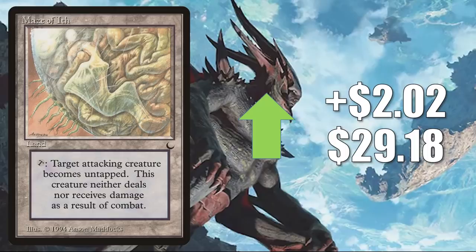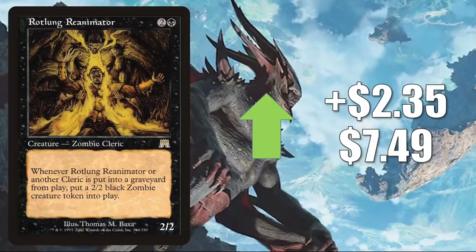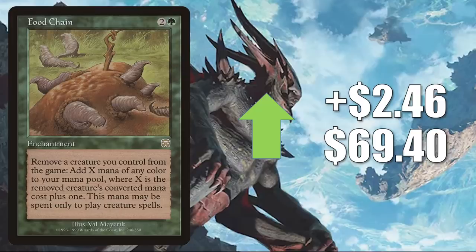Archfiend of Despair — I mentioned this way back at the beginning of the video. It does combo with Scourge of the Skyclaves from Zendikar Rising. This card can be found in Kaalia of the Vast builds and much more. It goes up $2.09 to $22. Rotlung Reanimator — a Cleric — goes up $2.35 to $7.49. It is seeing some increased Commander play now in Aura, Sky Clave Hierophant decks and also in Taborax's Hope's Demise. Food Chain from Arcadian Masks — this did get reprinted on the list — goes up $2.46 to $69.40 this week. A very good combo enabler in the format, also seeing a little more play in some of the Omnath, Locus of Creation builds too.